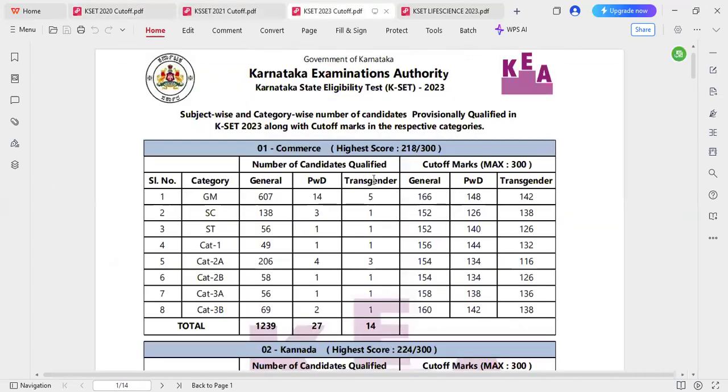This is the CSEET 2020 cutoff and this is the CSEET 2023 cutoff. Before 2023, my student university was conducting the CSEET exam, but now HE is conducting this CSEET. These video links have been provided in the description — kindly go and check them out.